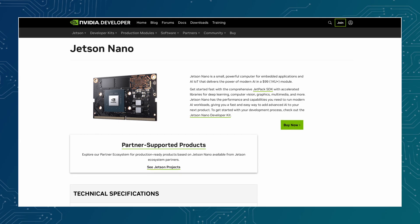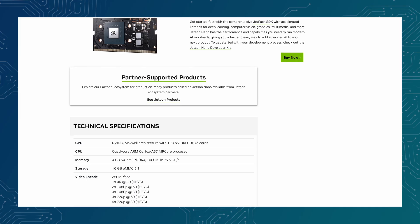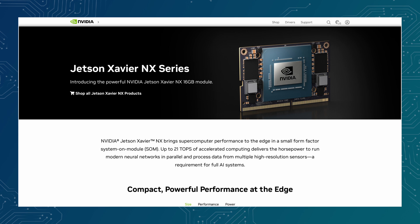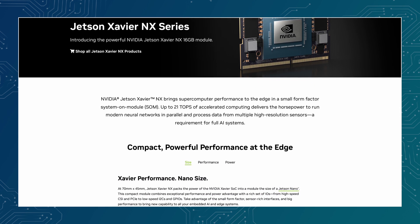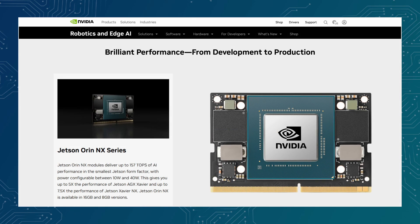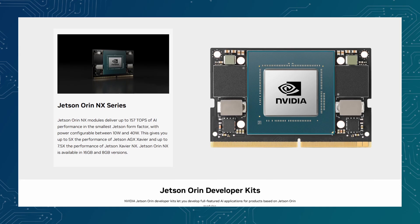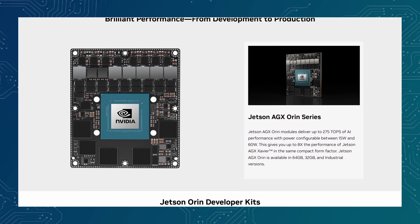Now let's talk power. The Jetson Nano runs between 5 and 10 watts, making it the lowest power option in the entire lineup. The Xavier NX ranges from 10 to 20 watts, giving it the second lowest power consumption while still delivering a serious jump in performance. The Orin NX is configurable across multiple modes, typically 10 to 40 watts depending on the performance profile. And at the top, the AGX Orin supports multiple configurable power modes, scaling up to higher wattage for maximum performance.